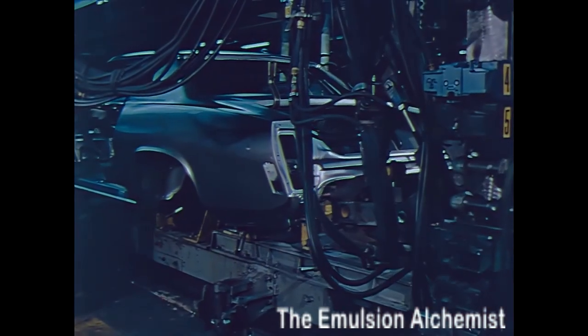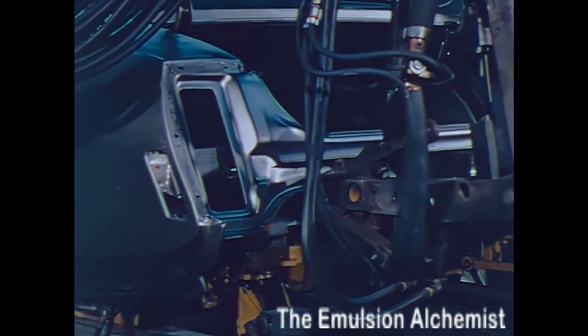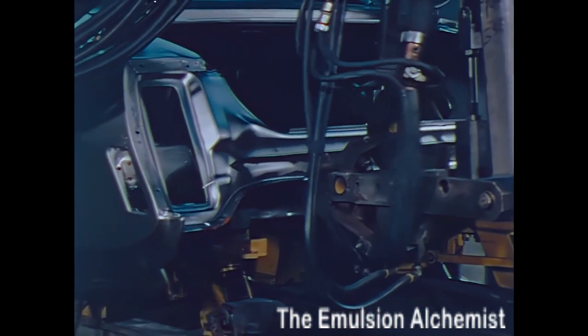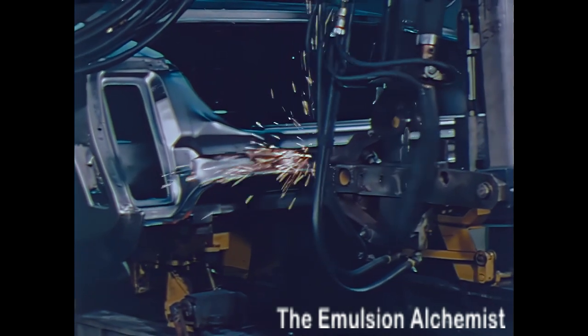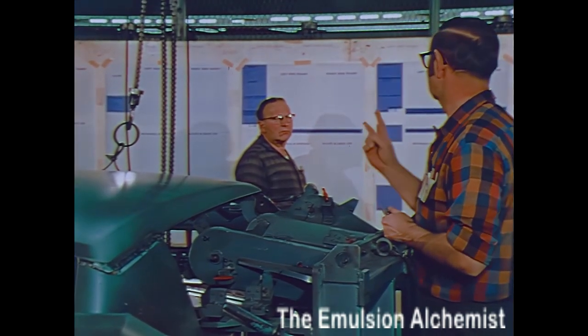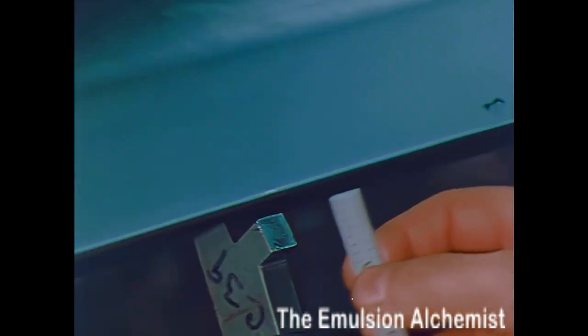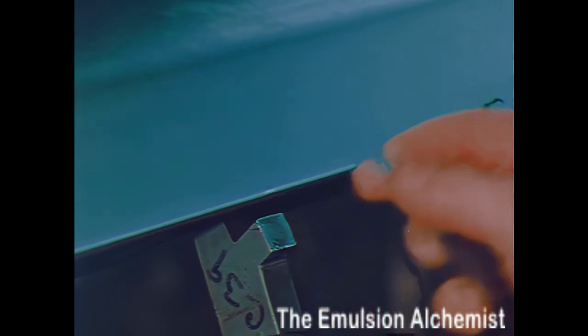Each Cutlass is built with care and precision. Quality control personnel inspect every Cutlass as it makes its assembly line journey. All Oldsmobiles must pass more than 1,100 quality control checks. This exacting quality inspection program gives Oldsmobile a reputation of excellence.